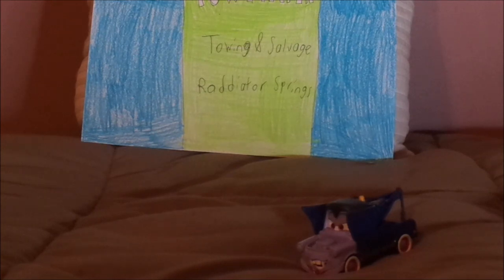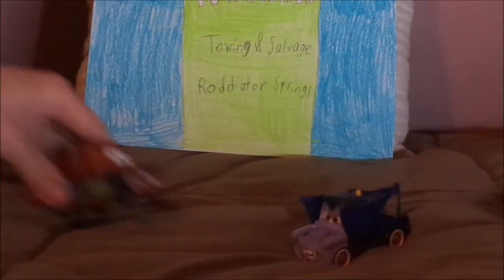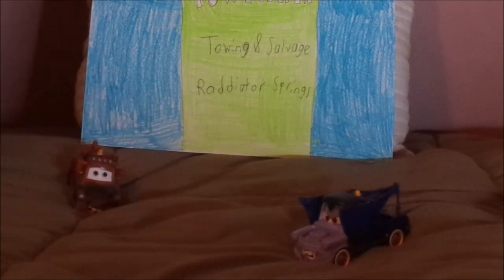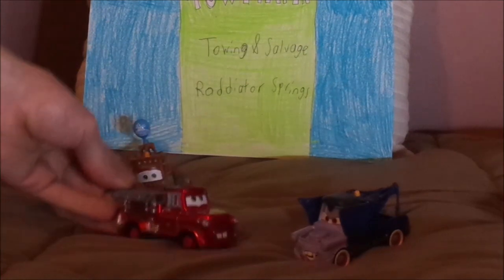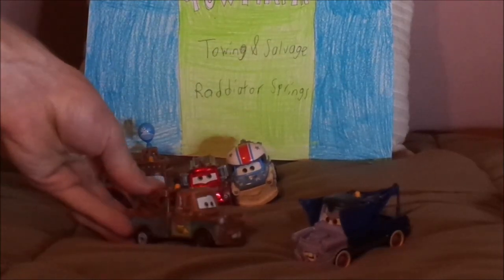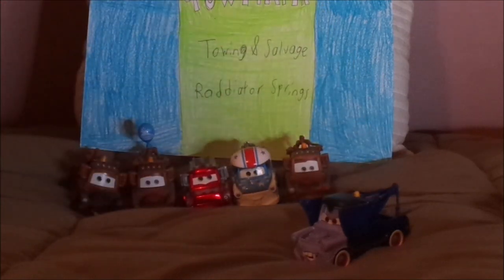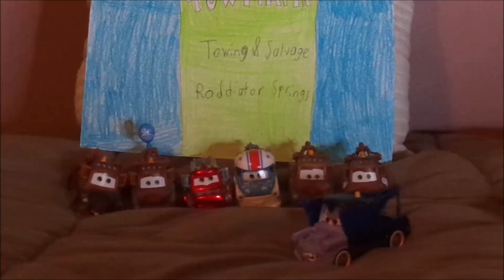Let's pull up some of the other Maters. We have regular Cars 1 Maters, Maters with the balloon, Rescue Squad Maters, Maters the Grater, Race Team Maters — or should I say Cars 2 Maters — and Maters with the White Door.